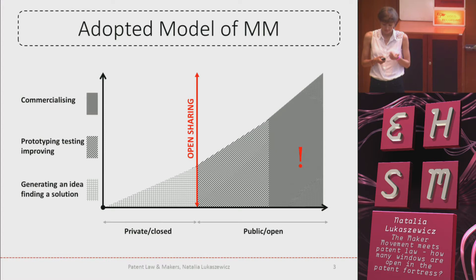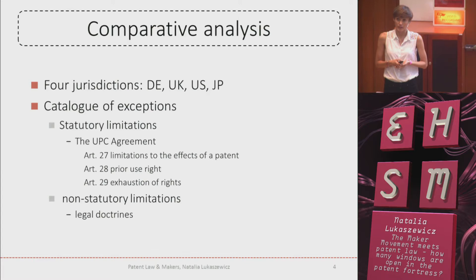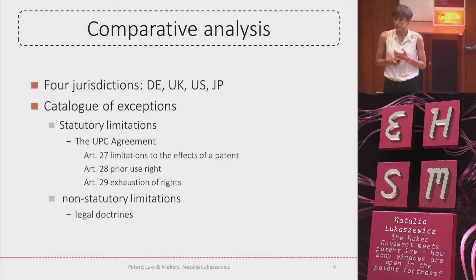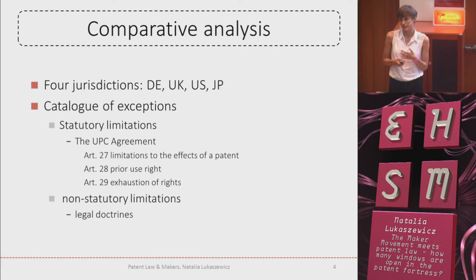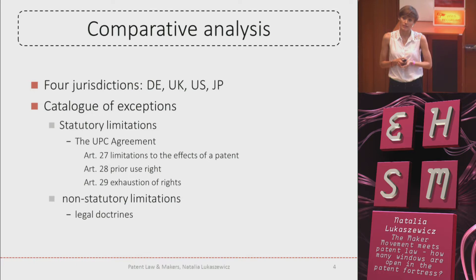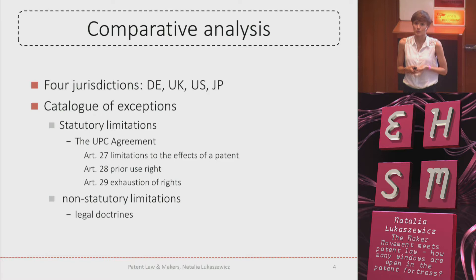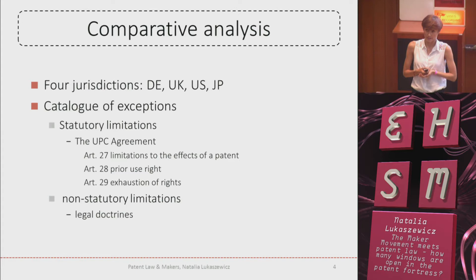Keeping in mind this model, I carried out a comparative analysis of flexibilities — patent exceptions available in four patent systems: German, American, British, and Japanese. I chose these four countries because they have the greatest impact on the patent system. I divided available patent limitations into two categories. The first is statutory limitations — those that are codified — and here I based on the UPC agreement, the agreement on the Unified Patent Court for the European Union. The European Union has been striving for establishing a unified patent for all EU members for the last 50 years. Last year in February, policymakers reached an agreement and there you can find an exhaustive catalogue of exceptions available in each European system.